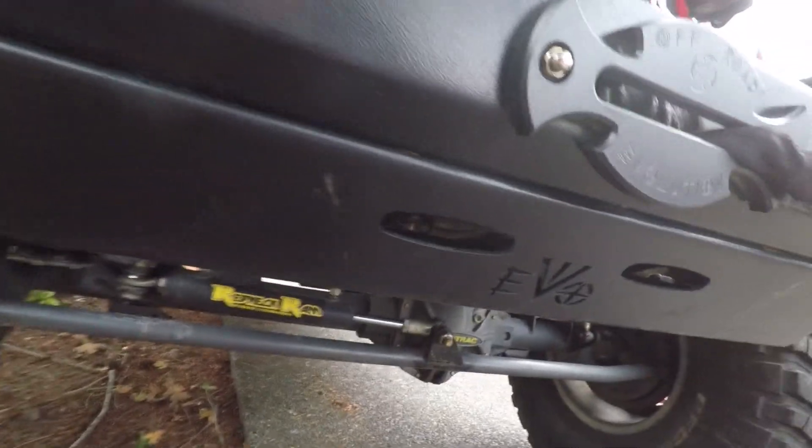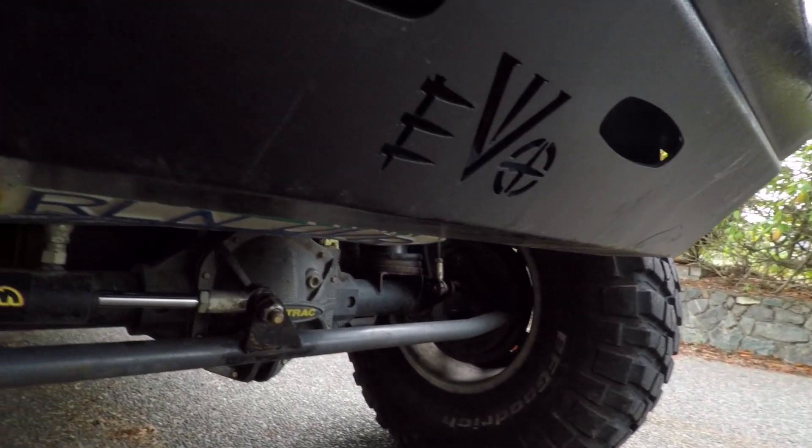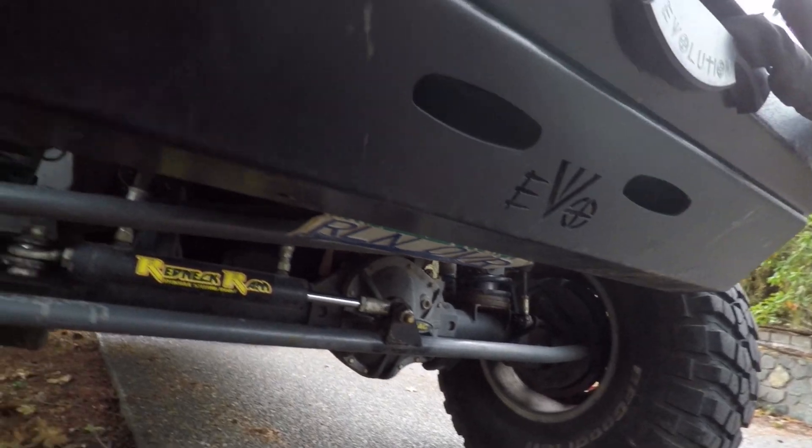Another great advantage of aftermarket bumpers is protection. A lot of them are quite thick-gauge steel and can take the impact from a rock. On my EVO bumper I have an additional skid plate that bolts underneath it for further underside protection. These bumpers are going to stand up a lot better to abuse and the type of situations you'd encounter off-road.